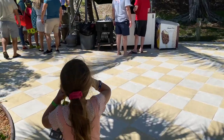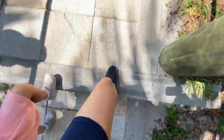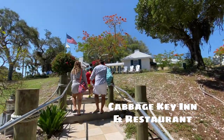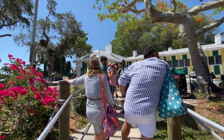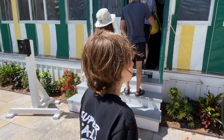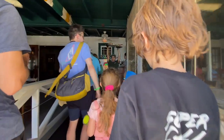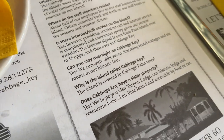When you arrive at Cabbage Key, I highly recommend going straight to get your Cheeseburger in Paradise because you don't have a lot of time on the island — the boat takes off at 1:30 sharp on this particular cruise. So we had lunch, and we learned that Cabbage Key is named for the cabbage palm trees that are native to this region.